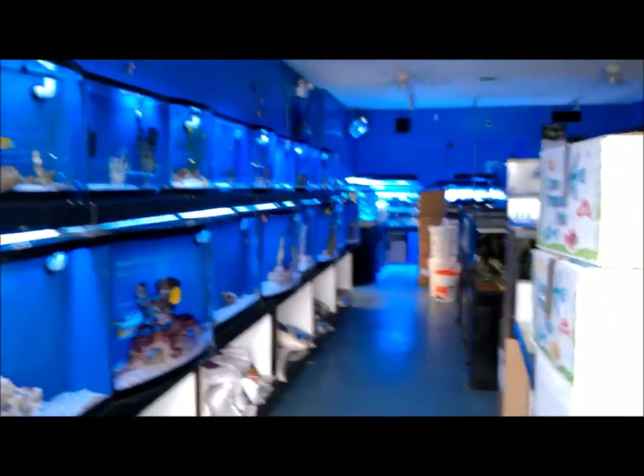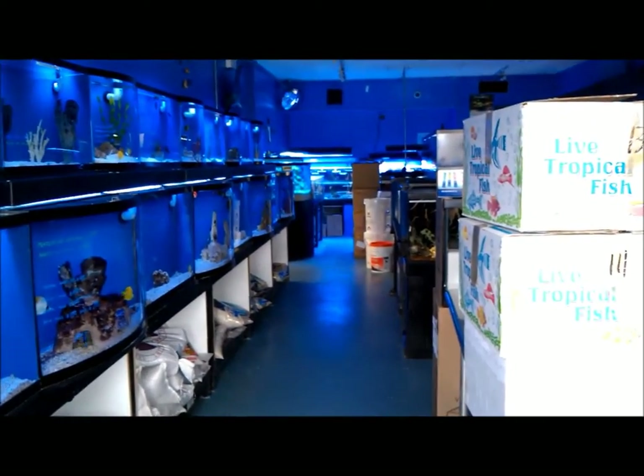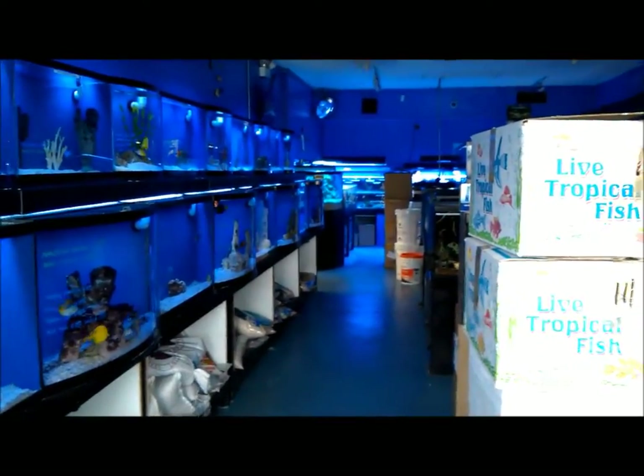Hello everyone, this is Adjuster Frank. I'm not home to do a video, however I am in Chicago at a place called the Coral Reef Center in the northwest suburbs of Chicago, so I figured I'd give you a quick video since I was visiting the store to see what's going on.